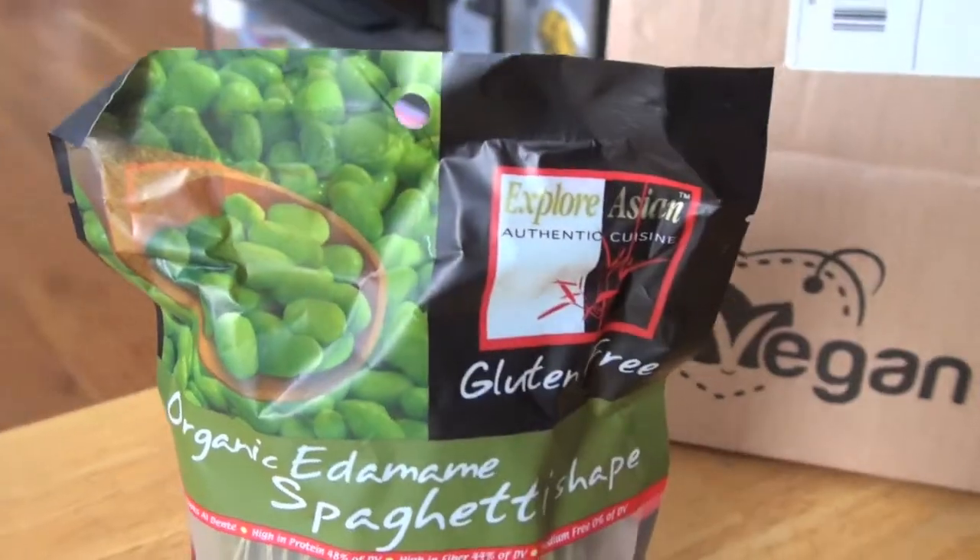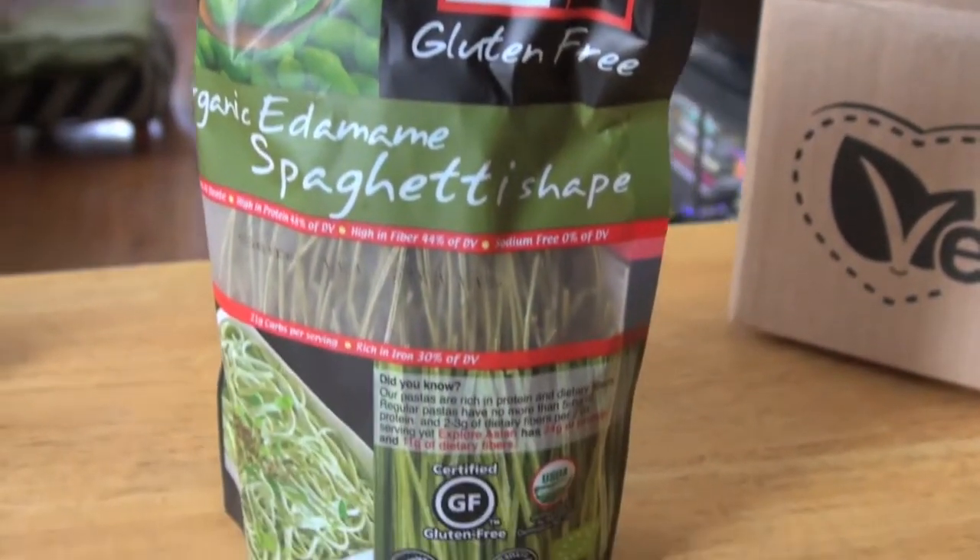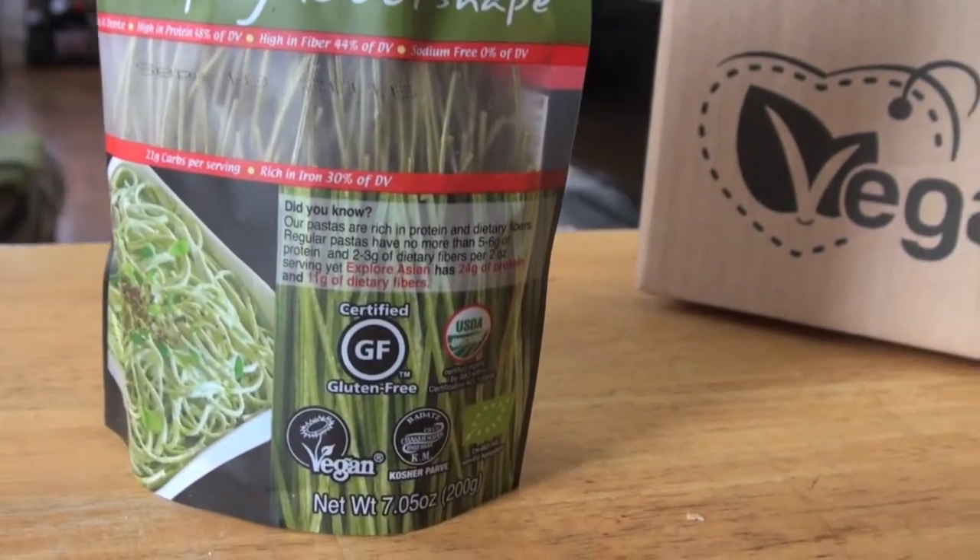Also, Explore Asian noodles, made from beans and water for a healthy, delicious pasta dish. I'm really excited to try these. Organic edamame spaghetti — or as my grandfather would have said, spaghetti in Italian. These look really good. They're gluten-free, organic, and kosher, and they look really, really good.